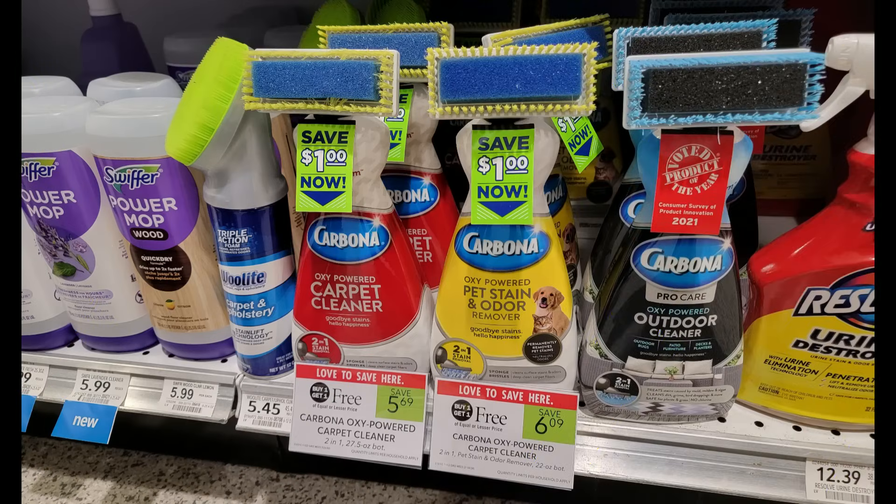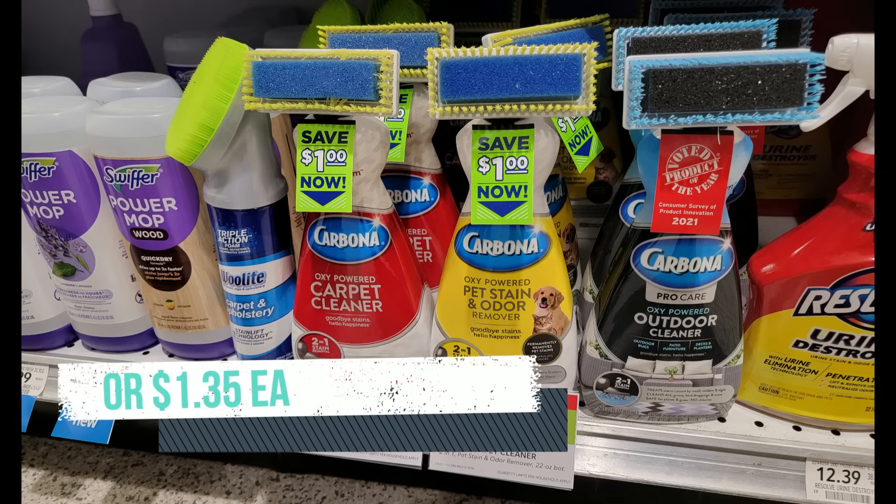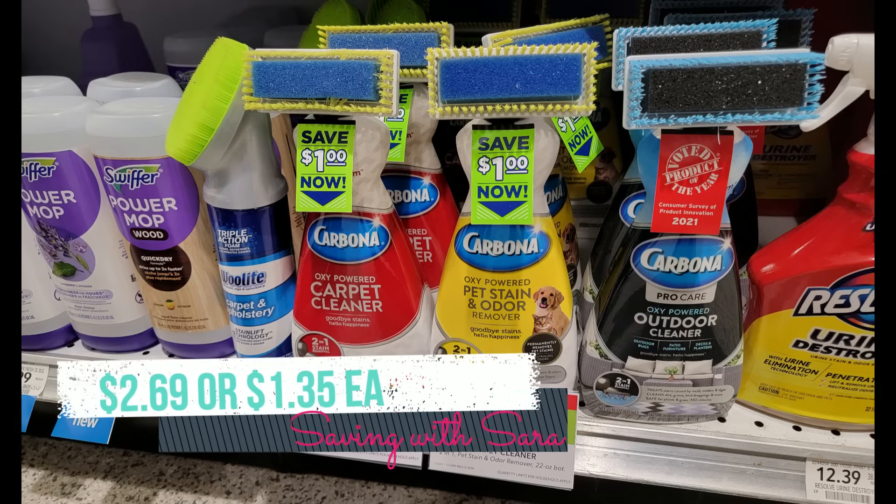The Carbona Carpet Cleaner and Pet Stain and Odor are buy one get one free this week. We have dollar coupons on the product and Ibotta rebates for $1.50 back on each. Those say do not combine with coupons, though I haven't had issues combining in the past — that's up to you. If you just submit to Ibotta for $1.50 back on each, the cheapest option — the Carpet Cleaner — comes to just $2.69 for two bottles.